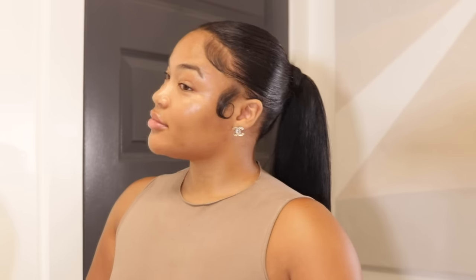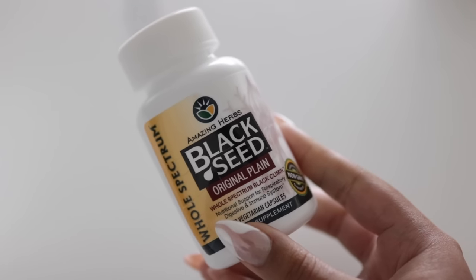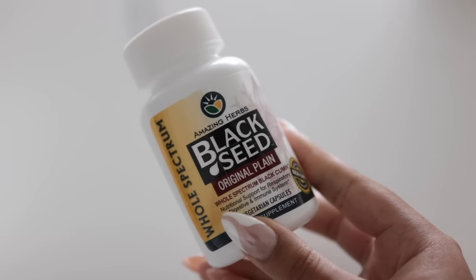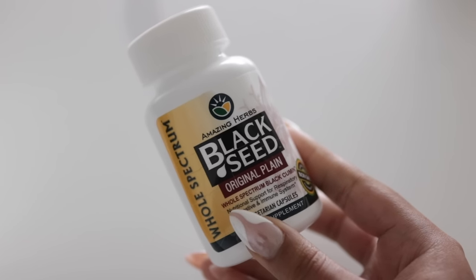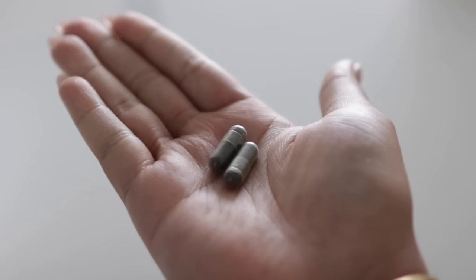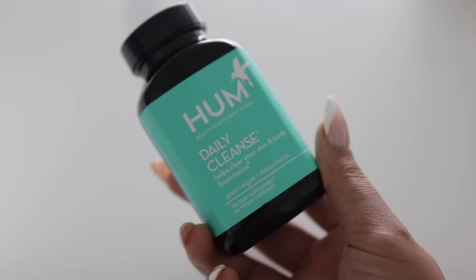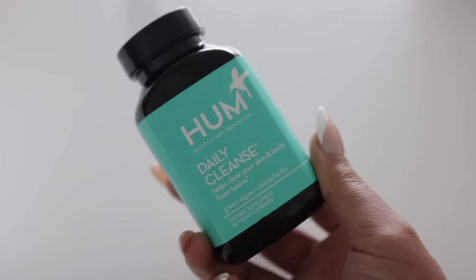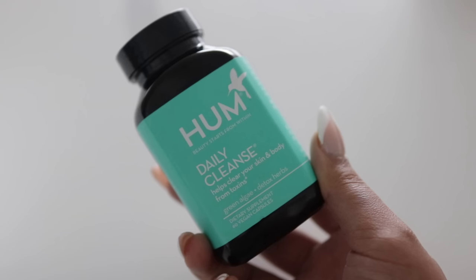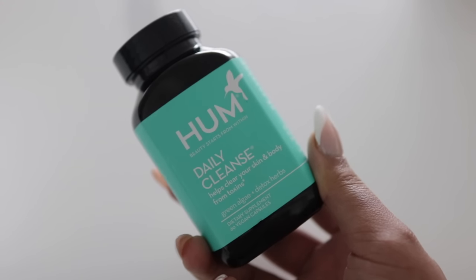The supplements I've been taking that I've noticed a huge difference with for my skin: black seed — black seed helps with inflammation, and acne is really just inflammation on the face. I take two every single day. I also take daily cleanse vitamins every day — this is actually good for your skin, it helps detox your skin from impurities within. It has green algae, so it helps your digestive functions and detoxifies internally to help clear your skin.